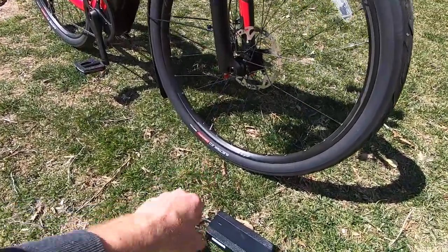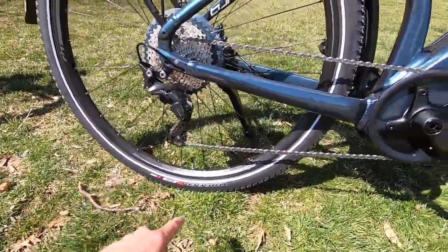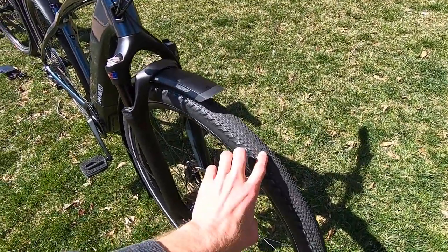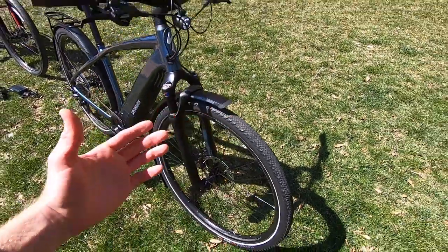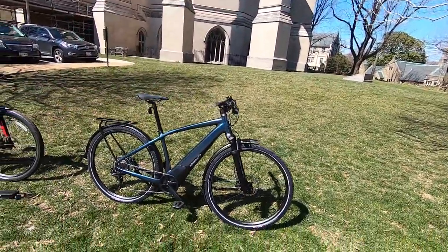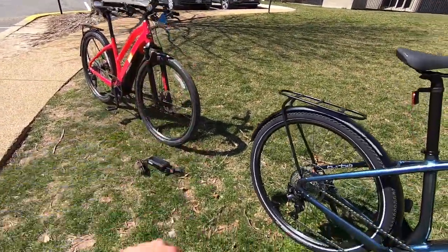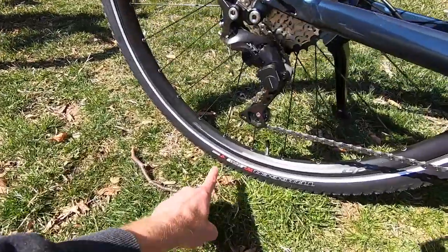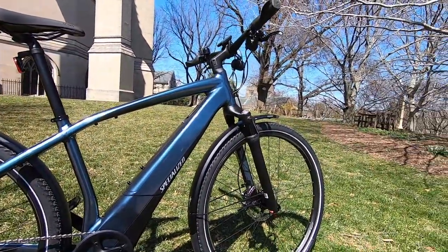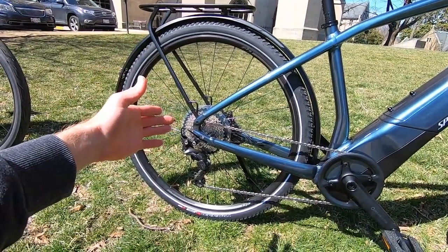Specialized does a lot of their own tires. This new one is the Electric 2.0. The older one is the Trigger Sport — a little bit knobbier, still fairly efficient down the middle, so when you're riding at high speed on smooth concrete it's not super loud, but off-road you get a little more traction. We took some Vado 4.0s off-road yesterday and climbed a really steep hill — it performed very well and didn't slip as much as the older tires. Both tires still have puncture protection — they call it Black Belt puncture protection — which is great especially at high speed.